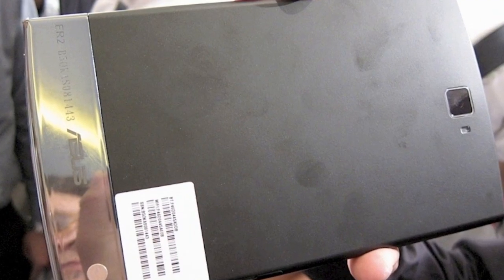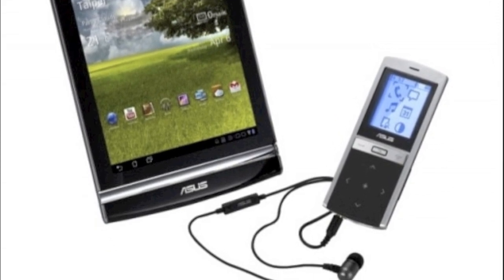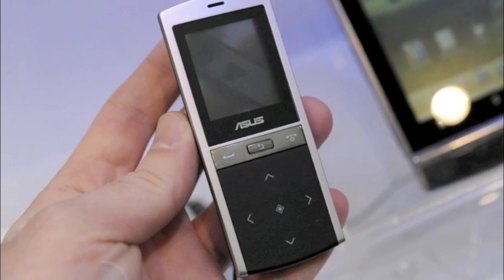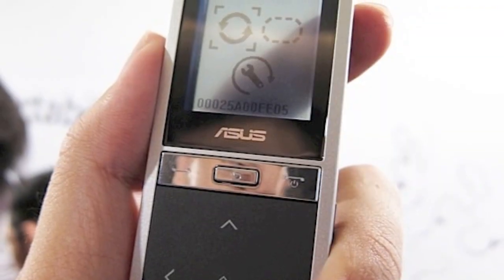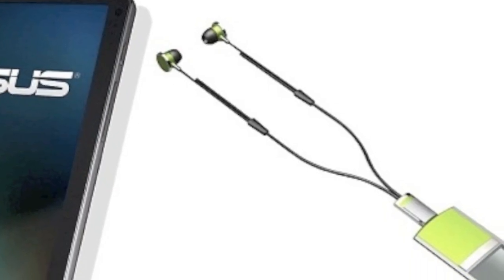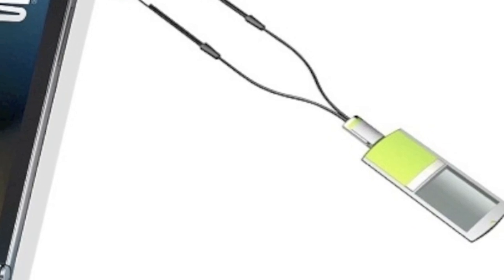It doesn't have dual cameras, though. The Asus MiMic and a pair of earbuds will be bundled with this tablet. The MiMic is a Bluetooth headset and receiver. You probably don't want to hold a tablet, even a 7-inch tablet, up to your ear for phone calls. With the Memo 3D, you can hold the MiMic up to your ear instead. You can also plug headphones into the MiMic. Asus should also sell this separately.